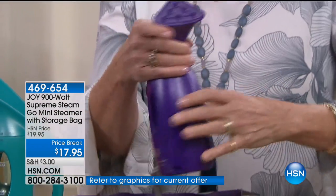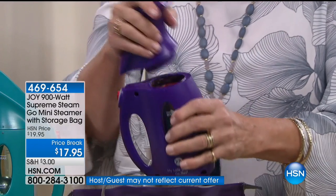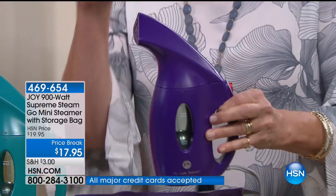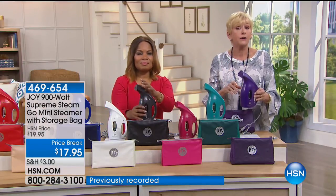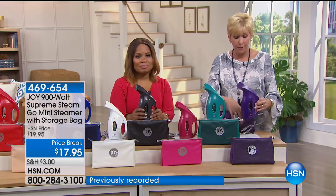You simply take the top off and fill it with regular water — you don't have to add anything. Then you simply turn it on. In a matter of seconds you've got 900 watts of power. You're going to be able to use this virtually every day. You're not going to take your ironing board out or your iron because you're going to just melt the wrinkles away regardless of the fabrication.